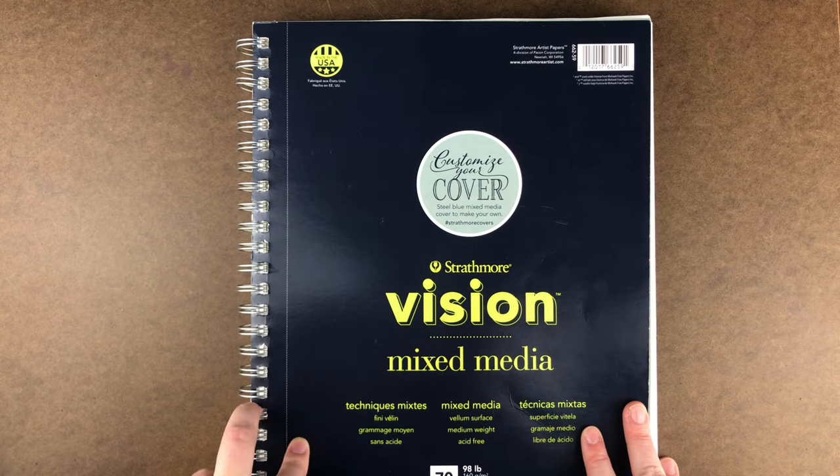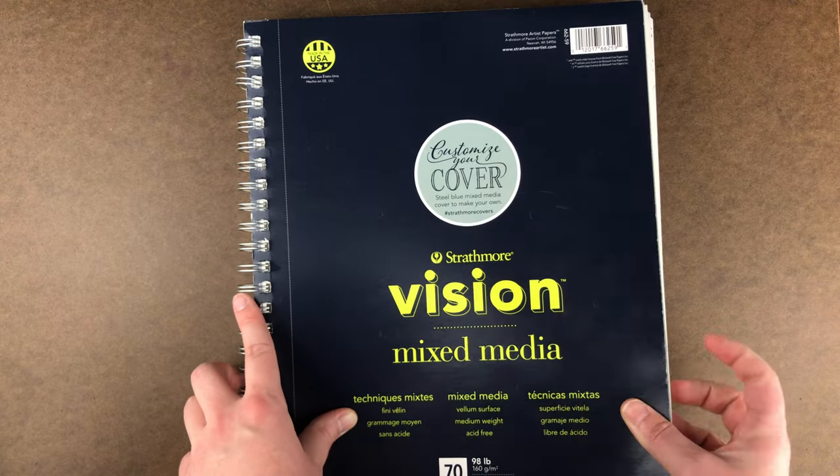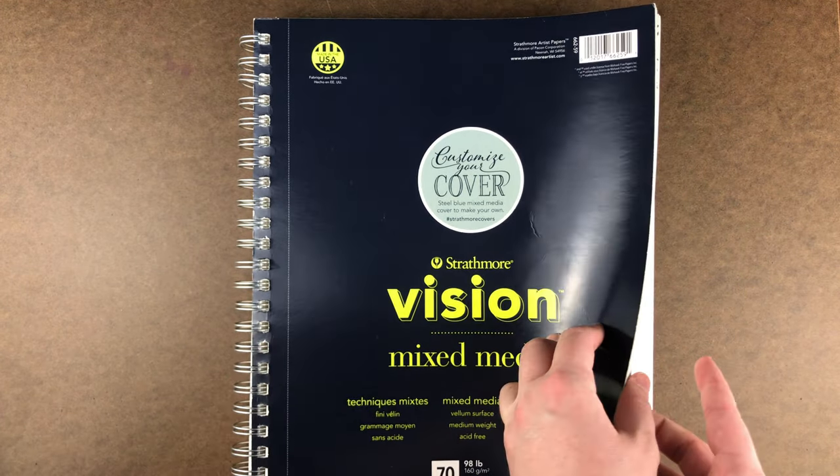Hey everyone, and welcome to Sketching with Sarah. I'm Sarah and this week is part four of my sketchbook tour. I'll be sharing the rest of my sketchbook in this part. Let's get right on into it.